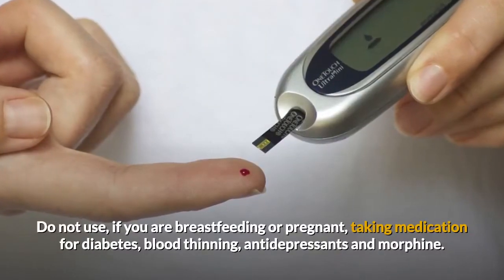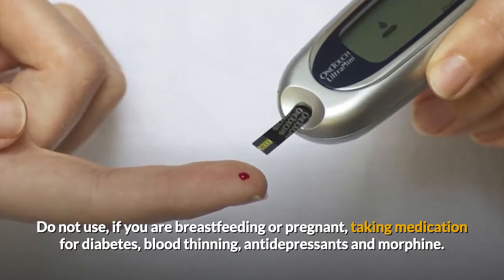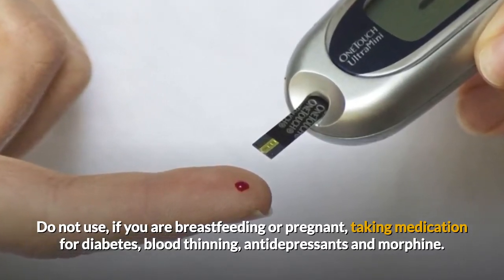Do not use it if you are breastfeeding or pregnant, taking medications for diabetes, blood thinning, antidepressants, or morphine. Or check with your health practitioner.